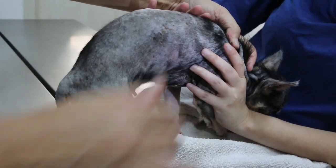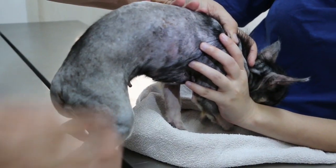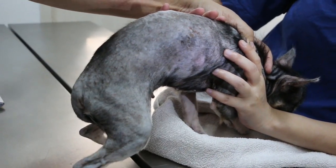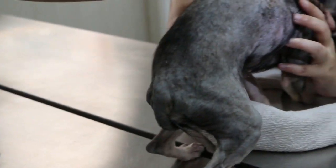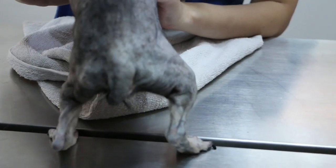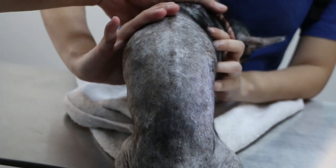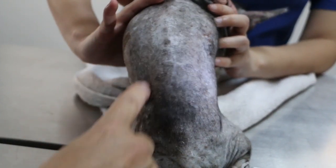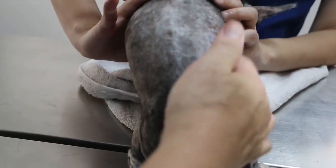The vet explains the other possibilities — one is flea allergy dermatitis, causing itching, though the owner says this dog doesn't have fleas. The third possibility is other allergies. The vet introduces the term 'bilateral endocrine alopecia' — bilateral means two sides, endocrine refers to hormones, and alopecia means hair loss. The condition is also very itchy.